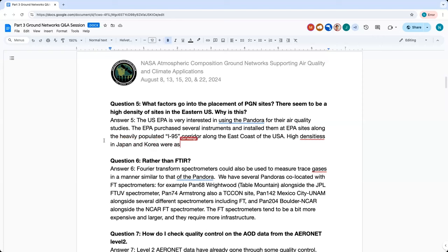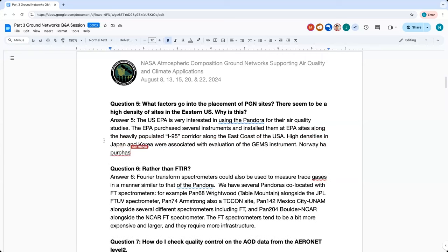You'll see a high density in Japan and also in much of Asia. The Norwegian group, for example, is interested in polar regions, so they have an instrument at Ny-Ålesund and also one in Antarctica. The placement is determined by the interest of the owner.